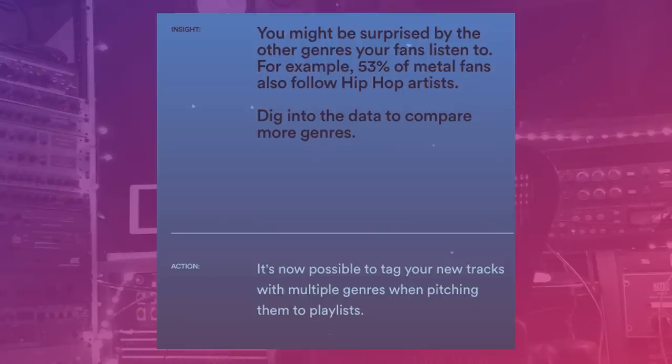There's also some news on getting playlisted. One of the most common messages I get is artists being distressed because they combine genres or make music that is in multiple genres. Spotify wants you to realize that listeners are less closed-minded than many people think. 53% of metal fans also follow hip-hop artists. Spotify has recognized this and now says it's possible to tag your tracks with multiple genres when pitching them to playlists, so feel less confined in your pitching.